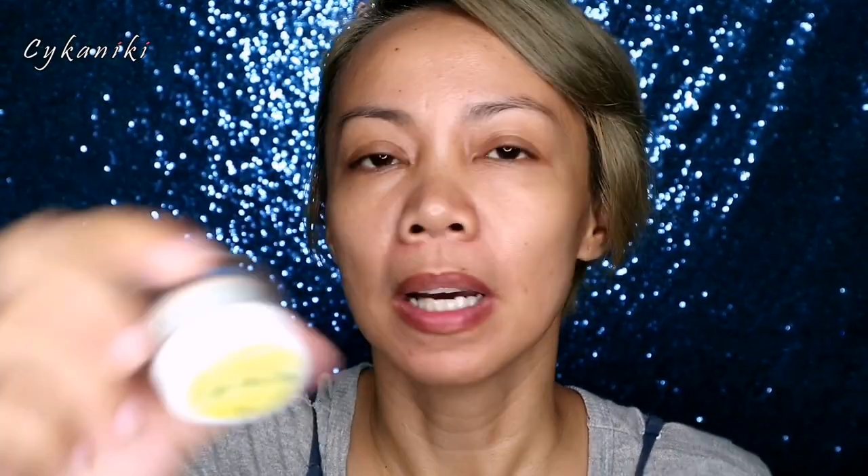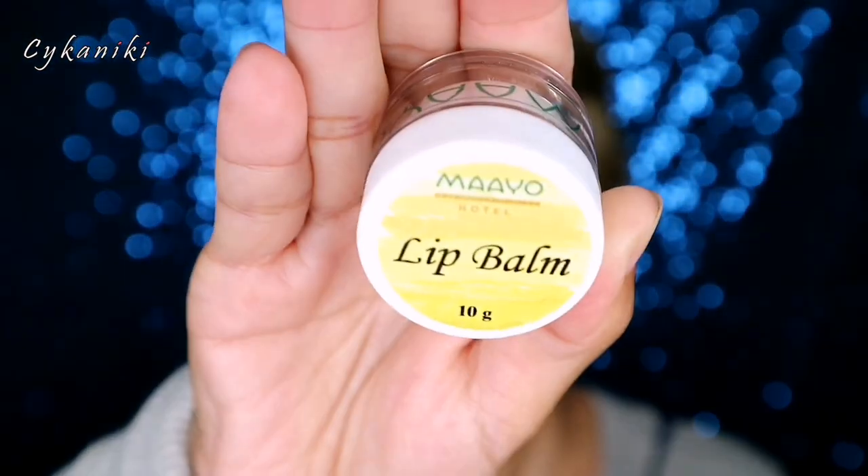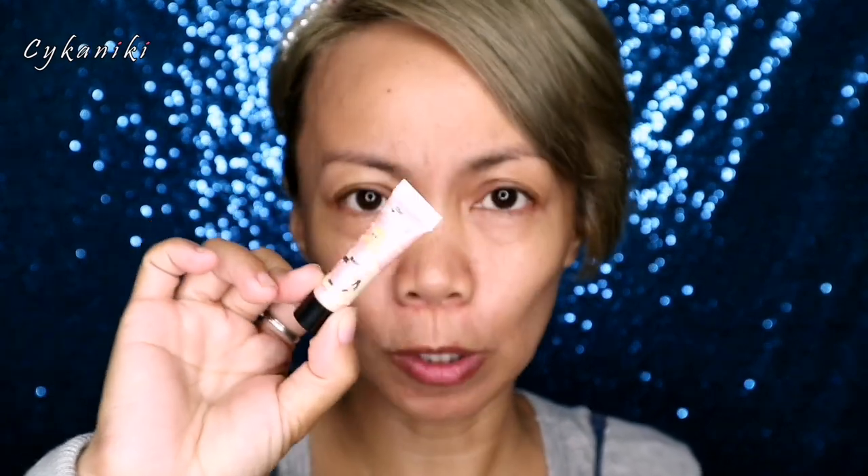While waiting for the facial mist to dry up, I'll be using this lip balm. It smells like tomato. So, next we're going to apply primer, which is from Benefit Professional. I haven't tried this one yet either — let's try it.